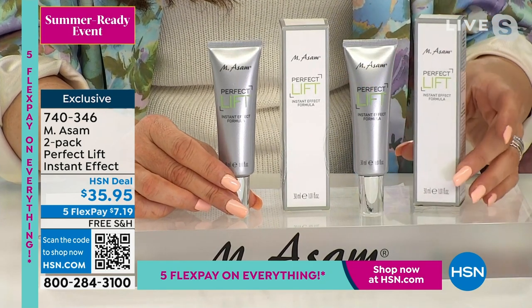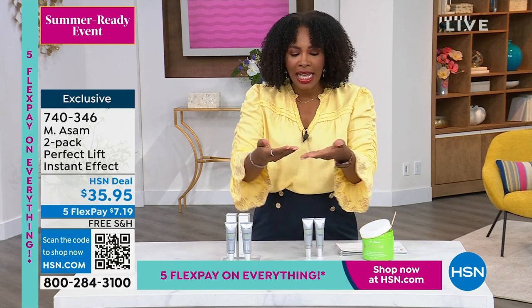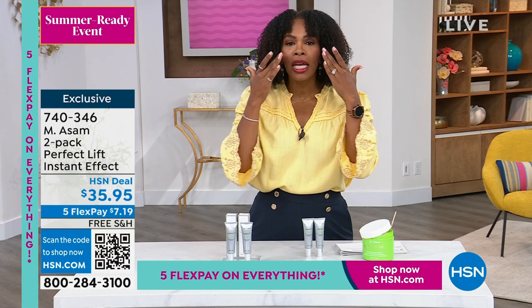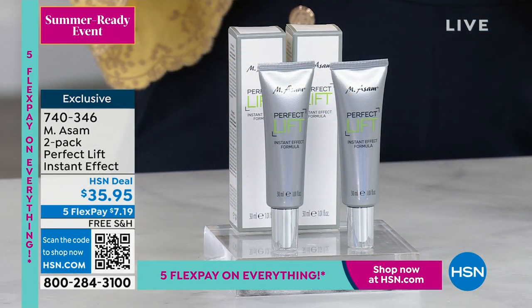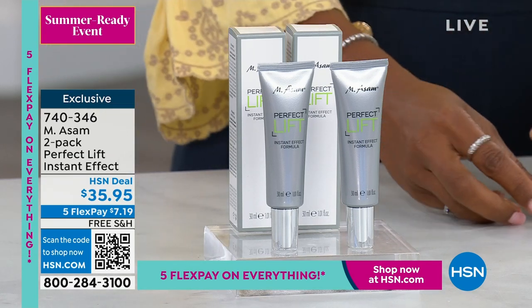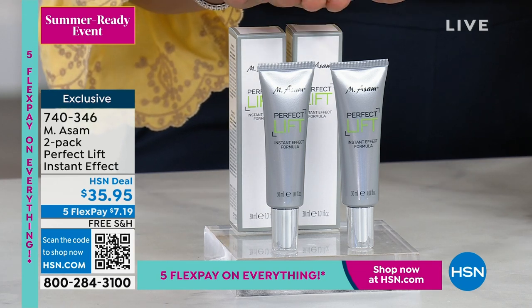We won't have many of these left, especially after people see the before and after — just a little where you need it, sit still for one to two minutes, and that's it. You'll notice they're not shiny because it helps mattify. Used on crow's feet, 11 lines, forehead, nose-to-mouth lines — now we're in the 600s remaining. If you want to try it, you're getting both for $7.19 with free shipping.